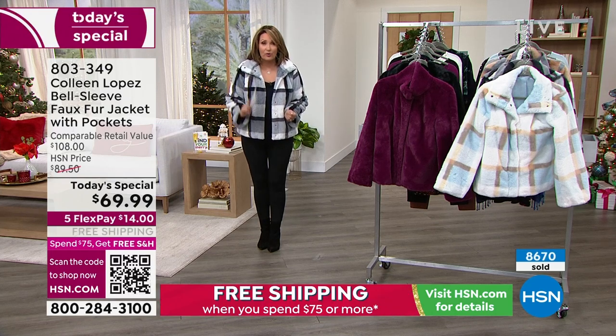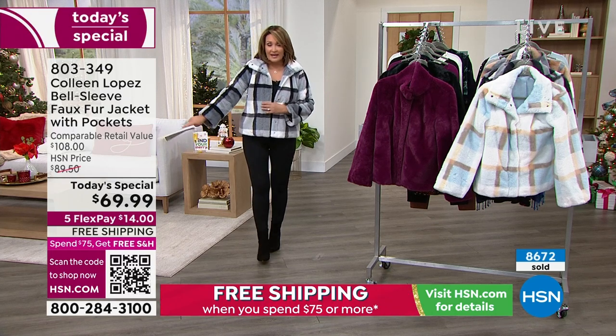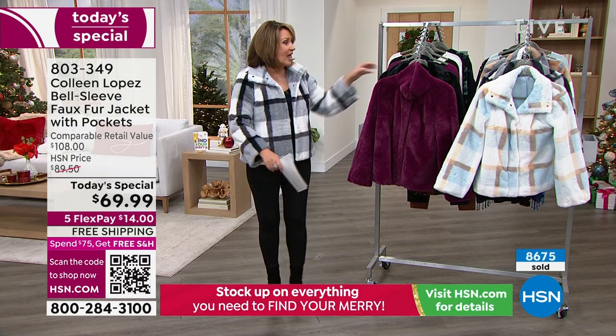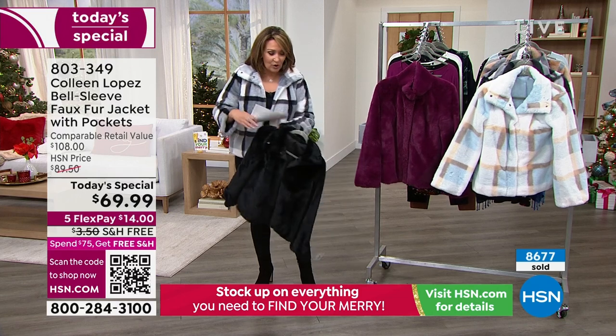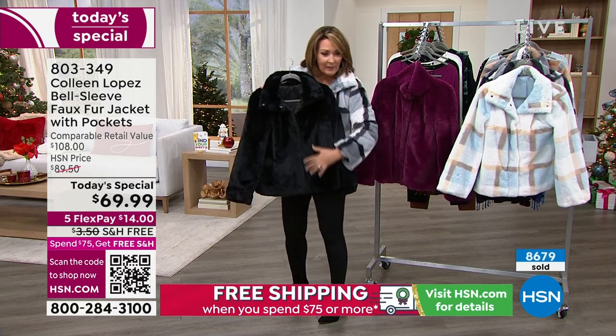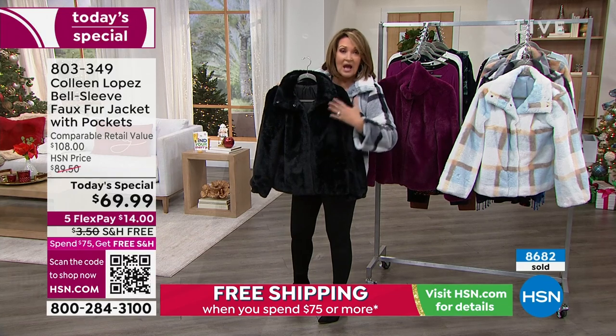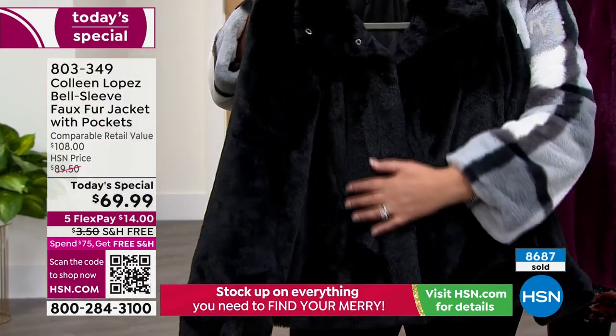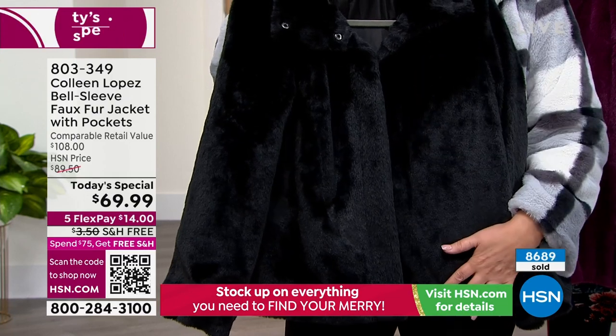$69.99 — I promise you, you cannot buy this anywhere at this quality. The quality of the faux fur is beautiful — I'm so proud of it. It feels incredibly soft. Look at the black — it's luxe, it's luxurious. It looks like you spent hundreds of dollars, not $69. I promise you. If you can't decide, the black is the way to go.